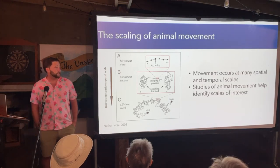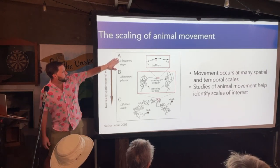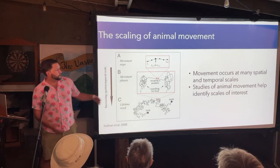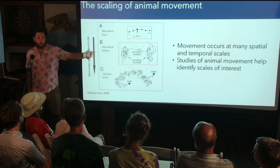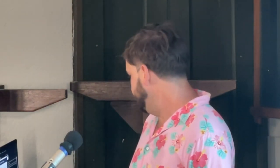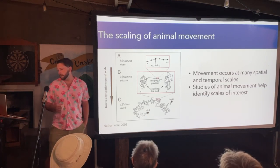Movement occurs at multiple spatial and temporal scales. You can look at the individual movement steps an animal is making in response to its micro habitat, or broaden out to look at different phases of movement such as foraging or escaping a predator. You can also look at the entire lifetime track of an animal. As many ecological processes are scale dependent, studies of animal movements can help us to identify the scales at which we need to study specific ecological processes and patterns.